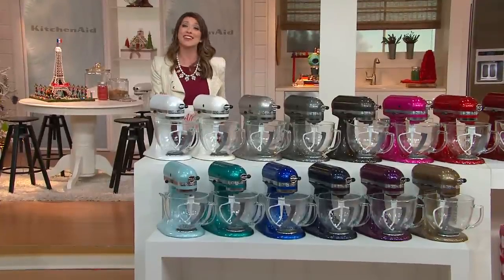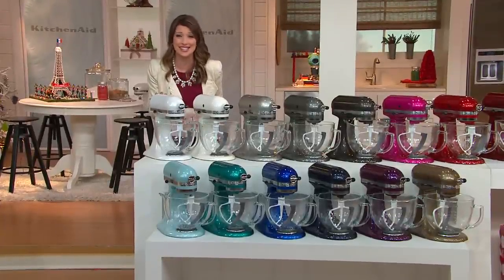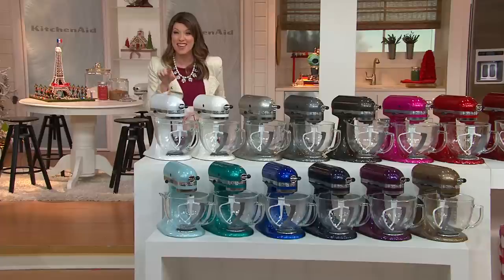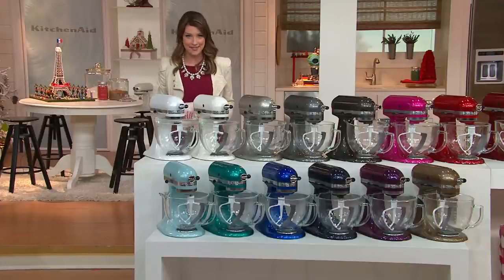What you're going to see today is $185 less than you're going to find anywhere else, but just as good, just as powerful, and with 14 colors to choose from — you're going to get some that you can't find anywhere else.